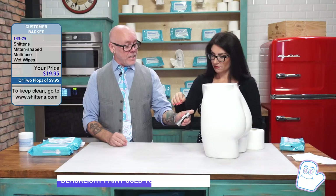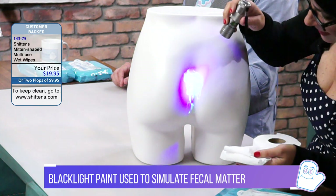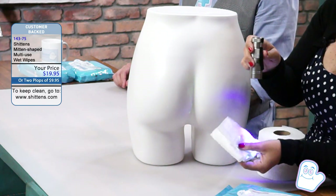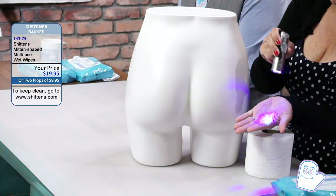My pleasure. Now, use the blacklight. Oh my God, that's just disgusting. It looks like every cheap motel room I've ever stayed in. Oh, goodness. Even worse, look at your hands and the toilet paper. Oh no. This is just horrific.